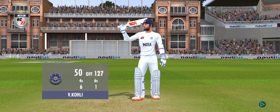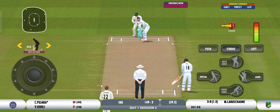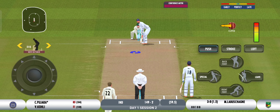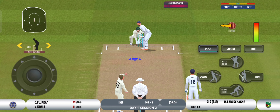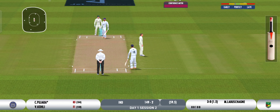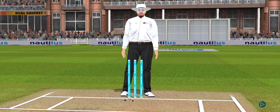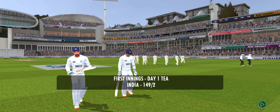A well-deserved half-century for the batter. He really is looking in good touch today. It's been an intriguing period of play — the umpires bring the session to a close.